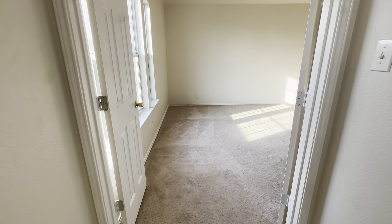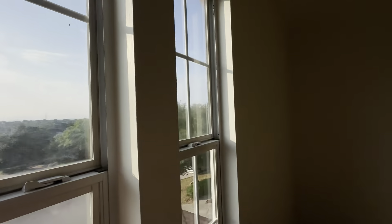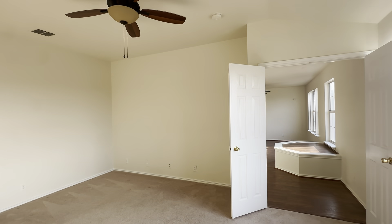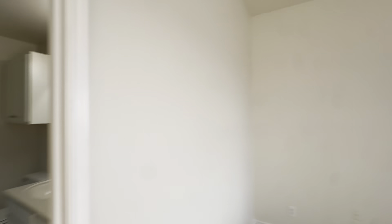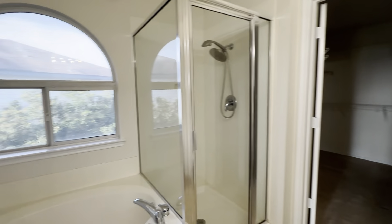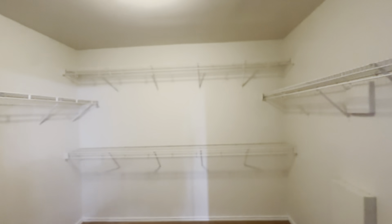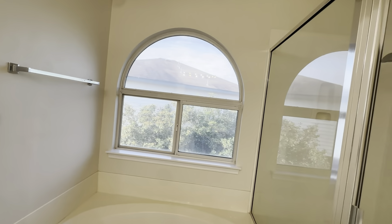Right back over by the stairs is our primary suite. Big windows looking at the front of the house — gorgeous view, and you're getting morning sun. Tall ceilings in here, a huge space to fit all the things. The bathroom has a double vanity, though still not a ton of counter space, a great big mirror, and a separate tub and shower. And the primary closet — look at this massiveness. I mean, it's ridiculous. This is the best part of the house.